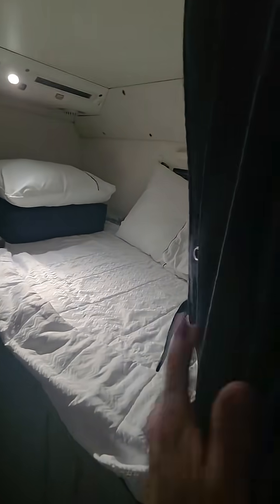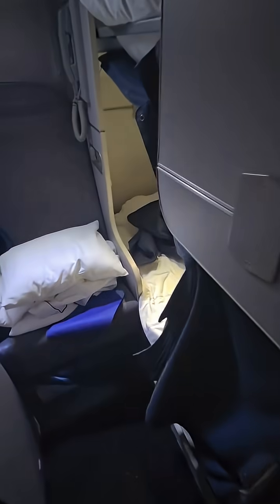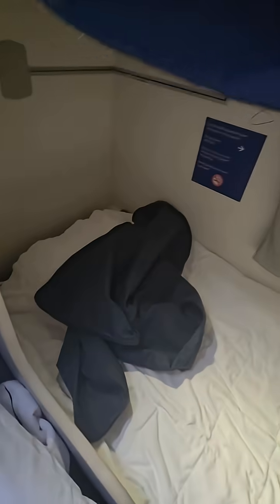This is two bunks. Here's the top bunk. And this one's been slept in already, so it's a little messy. Here is the bottom bunk.